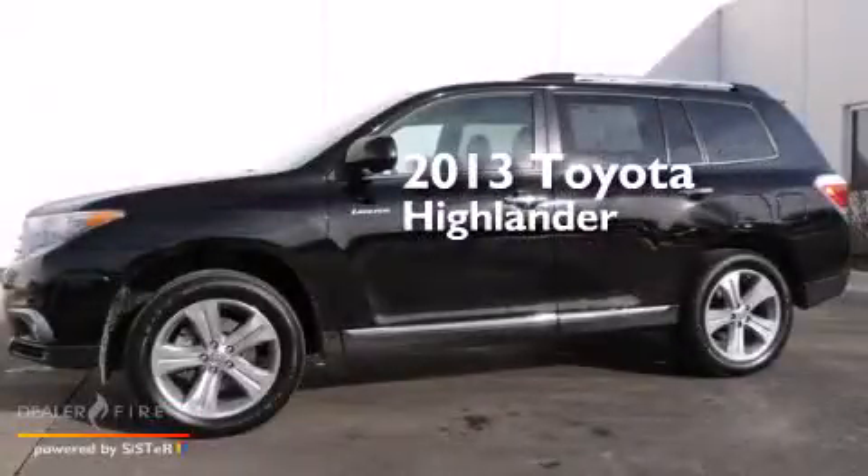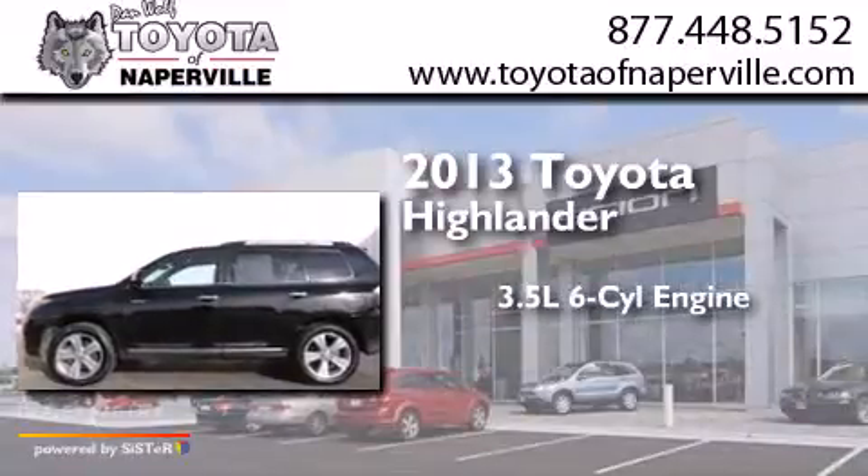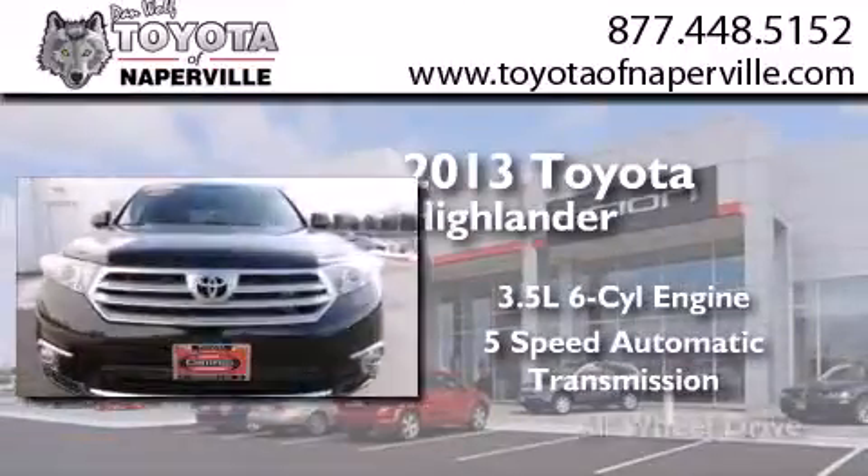This is a 2013 Toyota Highlander. It has a 3.5-liter, 6-cylinder engine, a 5-speed automatic transmission, and all-wheel drive.